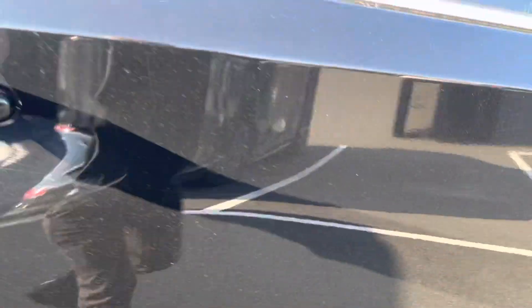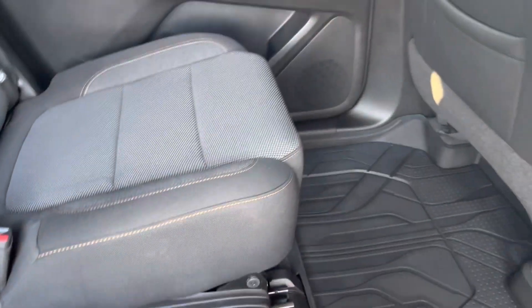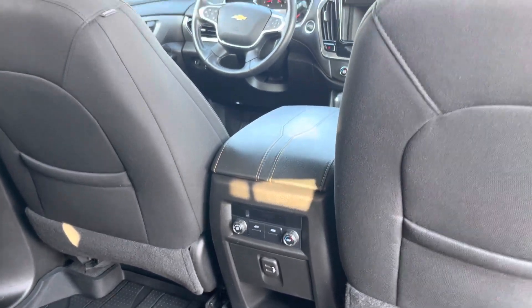Our favorite part about the Chevy Traverse is it's the biggest vehicle in its class, especially in its size model between the second row and third row legroom. And you're absolutely going to love the trunk space — check this out.